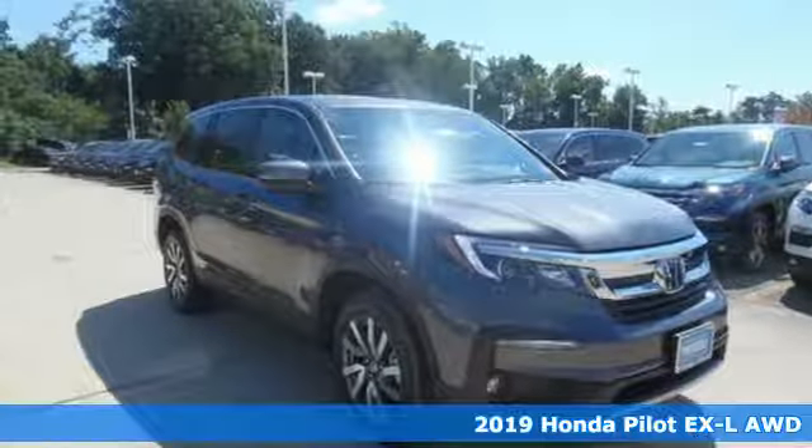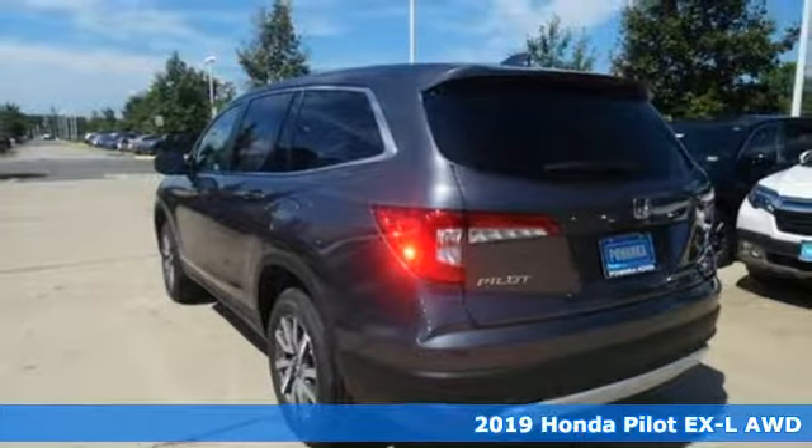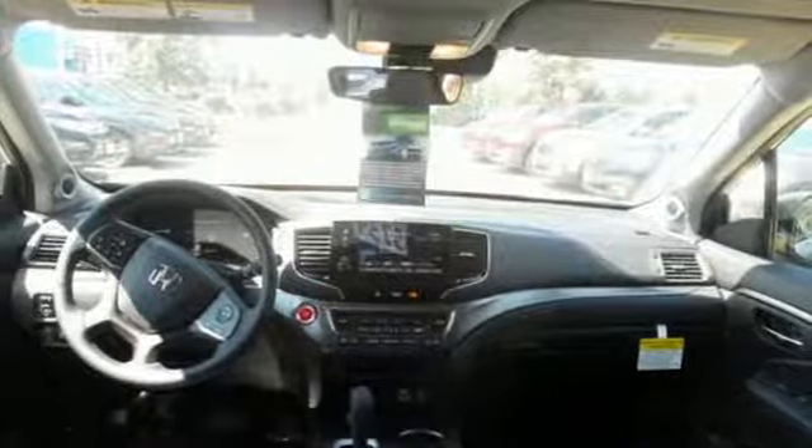Here's a new 2019 Honda Pilot. Style runs in the family and watch the family run to pile into this roomy Pilot. It comes with all the amenities you need.